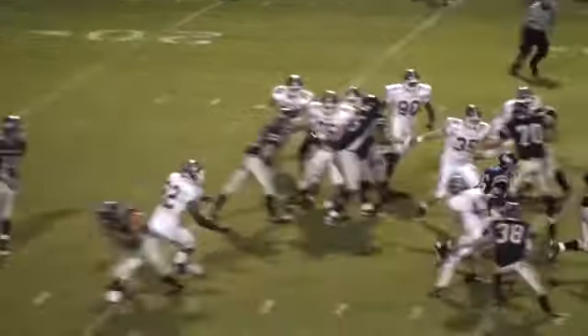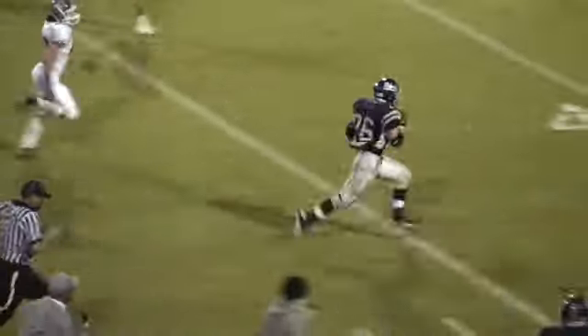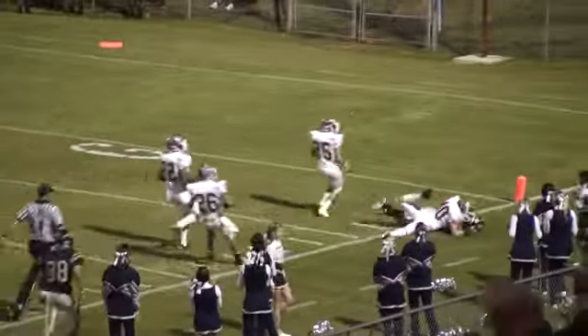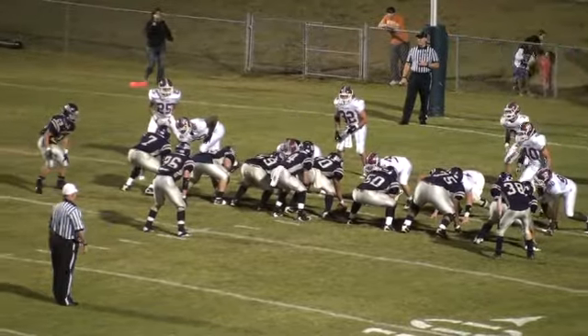They will send a man in motion, but it's going to be Nunley right up the middle at the 30 — out from the 35-40, 45-50, 45-40, 35-30, 25-20 — and Dalton Cox will tackle at the one-yard line.